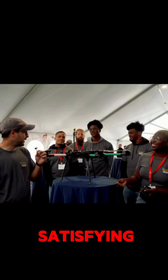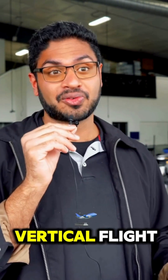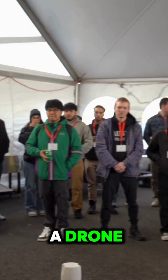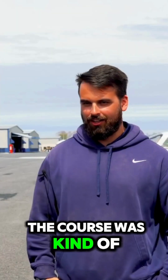Exhilarating, exciting, satisfying. The Vertical Flight Society's Design Build Vertical Flight is a student competition that gets students to build a drone to really push the boundaries of what the UAS space can do.